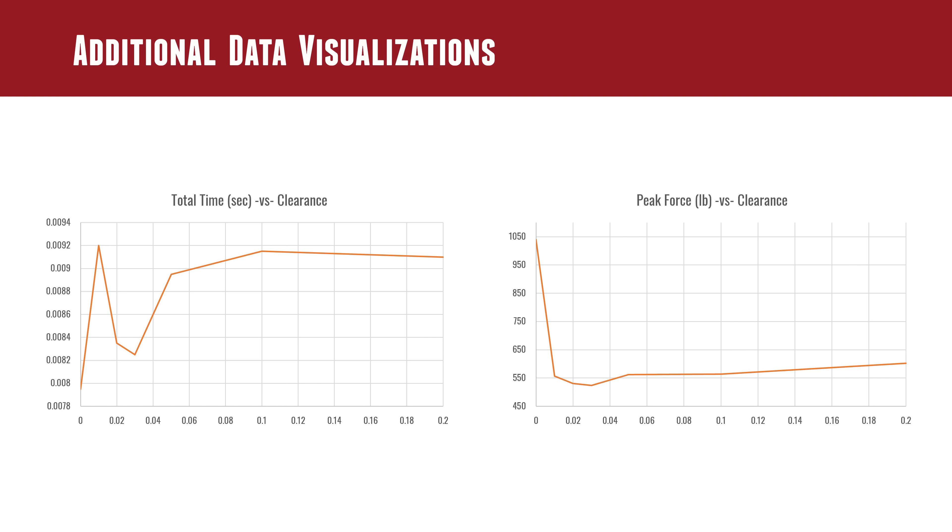It's odd how flat the peak force graph is — 20 thou, 30 thou, 50, 100, 200. You would definitely feel more force at 200 thou clearance, but if you look at the graph, it's just not nearly as distinct as expected. The slope on that line is far less than anticipated.